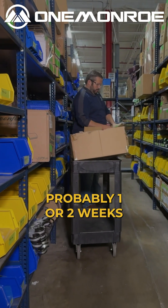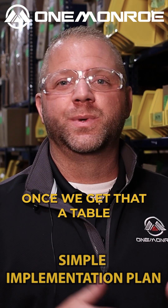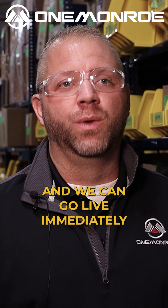Timing on something like this to set up is probably one to two weeks. The main thing is getting a list of items you want in the system. Once we have that, the table setup takes about two to three days, and we can go live immediately.